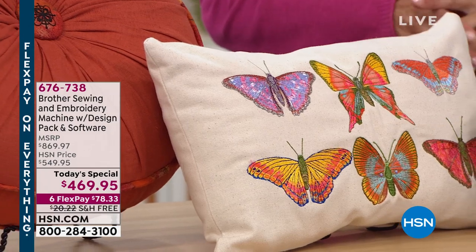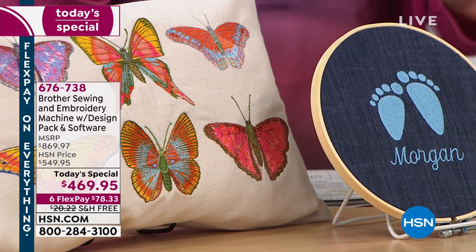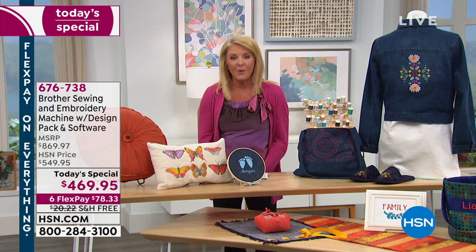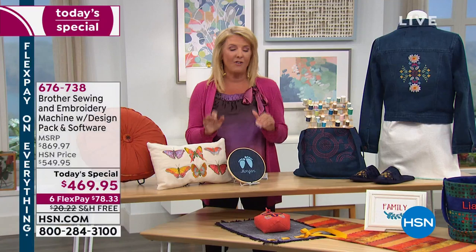What would normally be $869.97, we have at $469.95 — that is the price of only an okay sewing machine. Not only is this a brilliant sewing machine, but it is an exquisite embroidery machine. It can do one, the other, both, all together. It's one day, one price only for you, and this is the exclusive launch of a brand new Brother machine right here at HSN. You cannot get anywhere else, and no one will ever have our configuration, certainly not at this price.